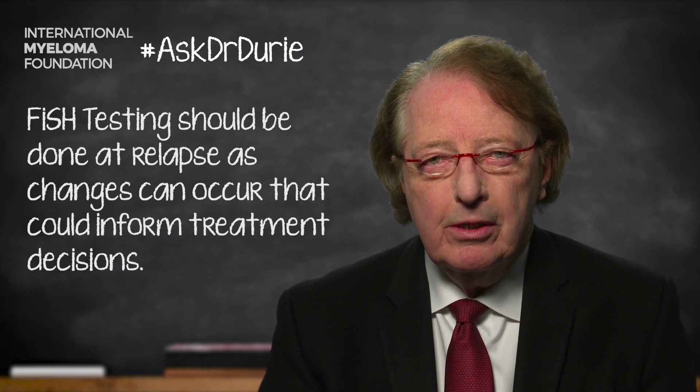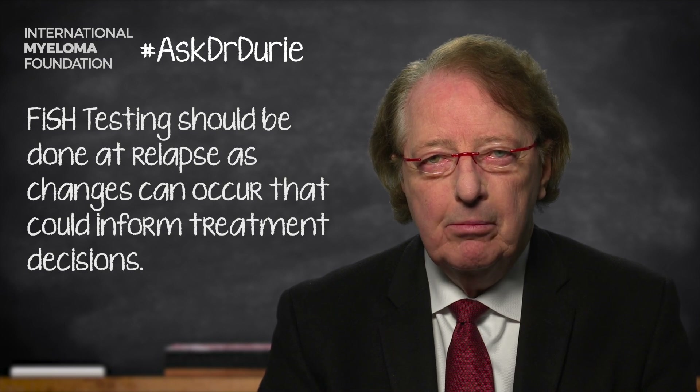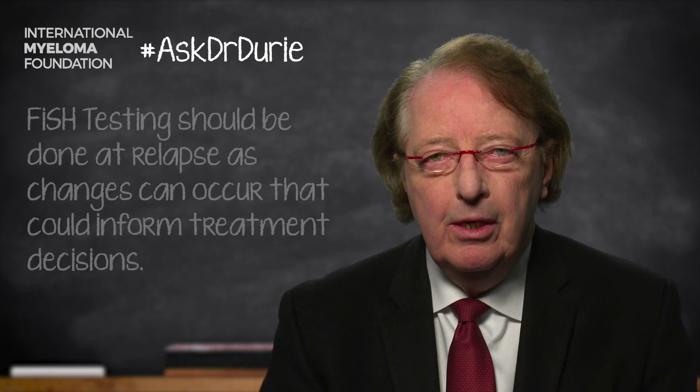The main reason it is important is that it can influence the choice of treatment. Based upon the details of the results, there can be some options that should or could be considered. For example, one of the important translocations called T(11;14) — translocations involving chromosome 11 and 14 — is something that occurs in patients who have been considered to be quite good risk patients.